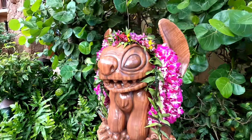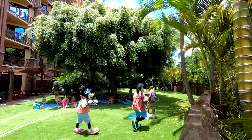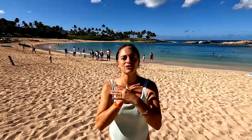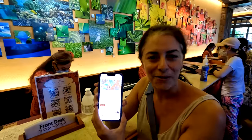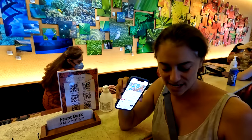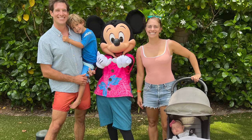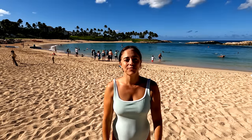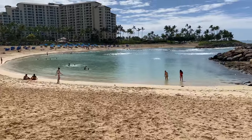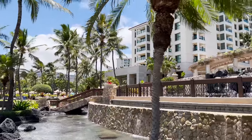Aulani is a much bigger hotel with a lot going on. We're staying there right now and every 30 minutes there is another character meet-and-greet, feeding the fish, a beach house, or a luau — there's just a lot happening all at once. You can download the mobile app to see everything going on and where to find characters. So if you are a Disney fan and you want a ton of activities within the resort, that's the place for you.